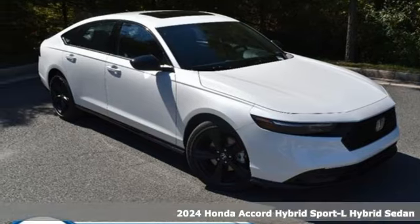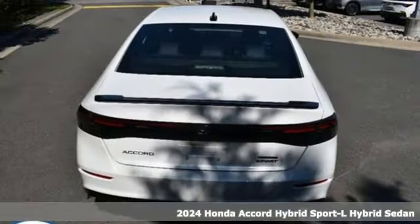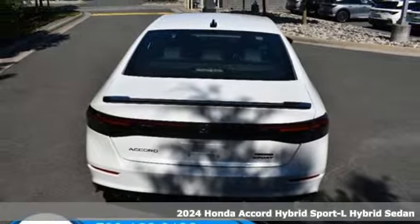It's a new 2024 Honda Accord Hybrid. Blue skies for our children. Luxury and reliability for you.